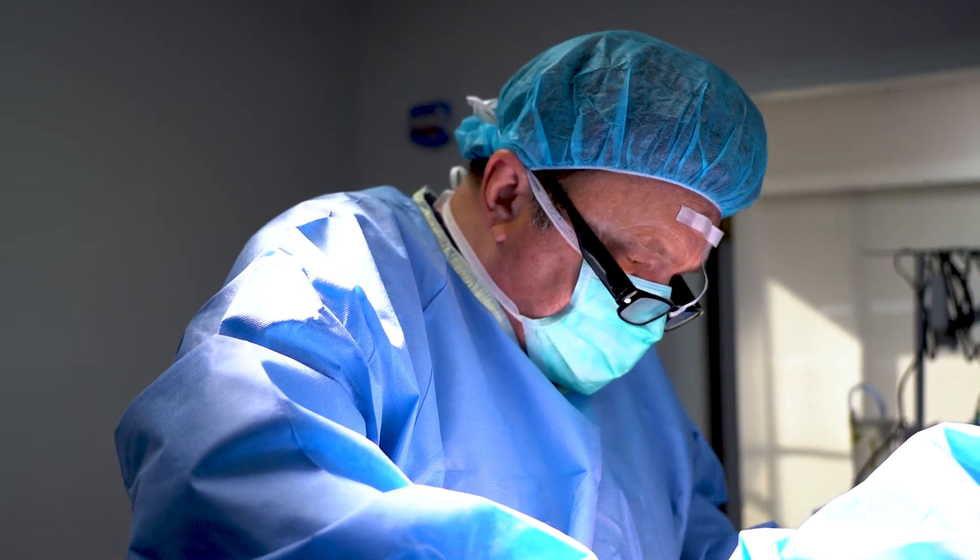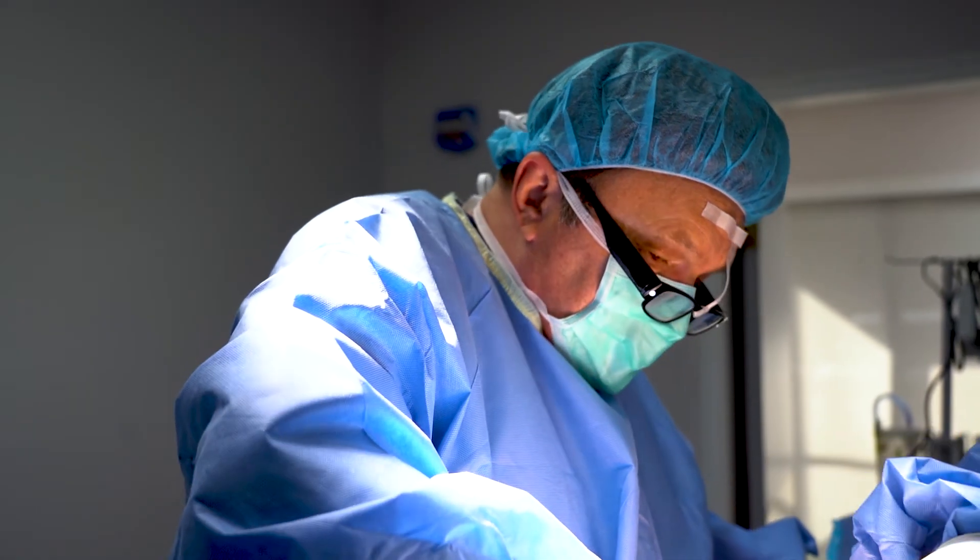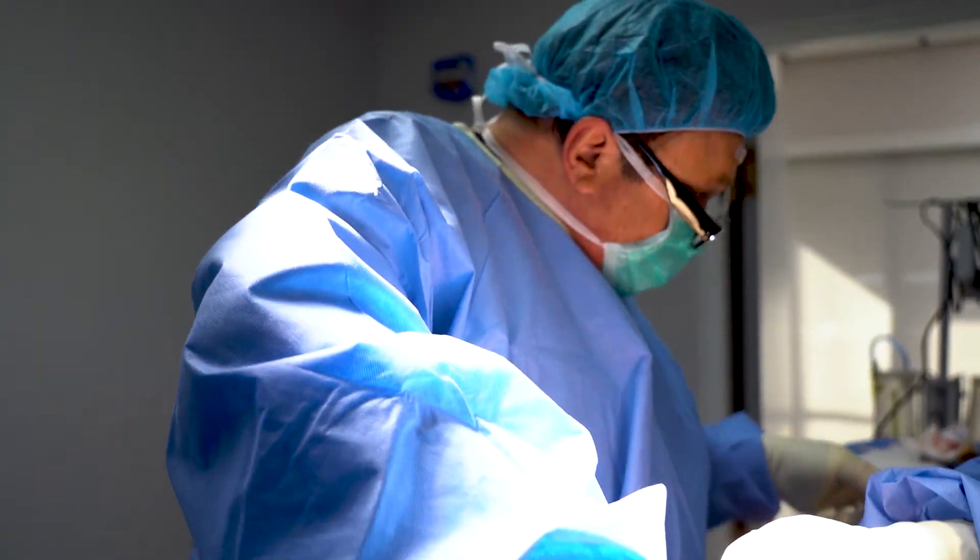Patients frequently ask: what is the recovery for breast augmentation? Well, significant discomfort for the first several hours or day, moderate discomfort for the first week to 10 days, and then acceptable discomfort for the first month.